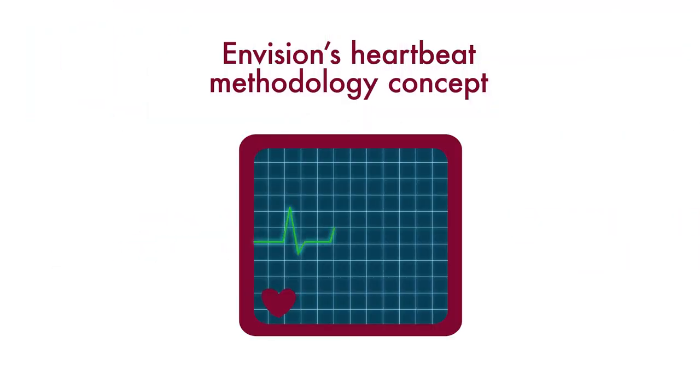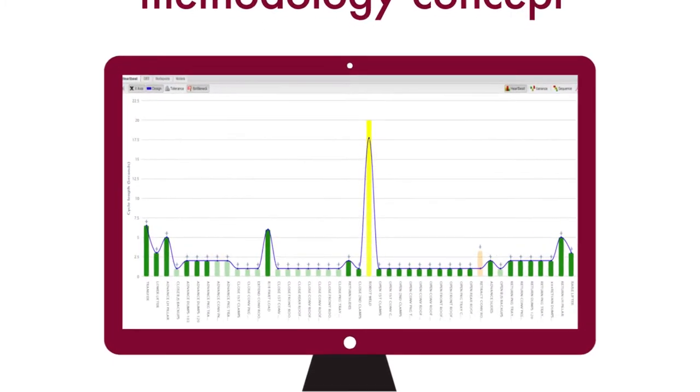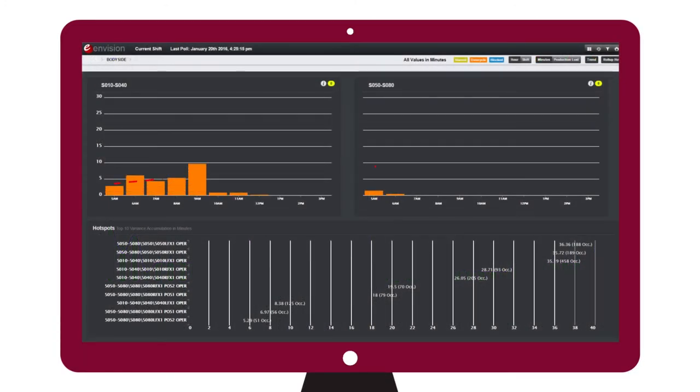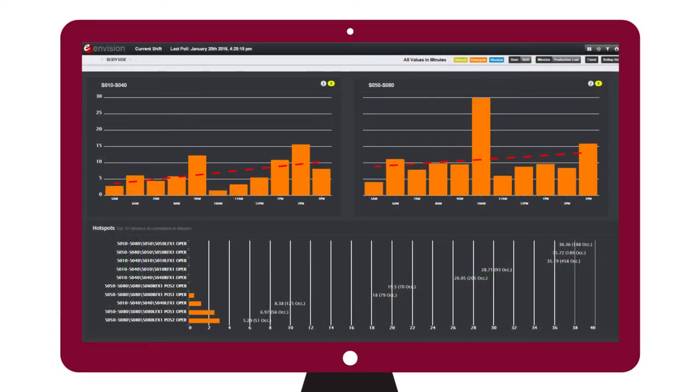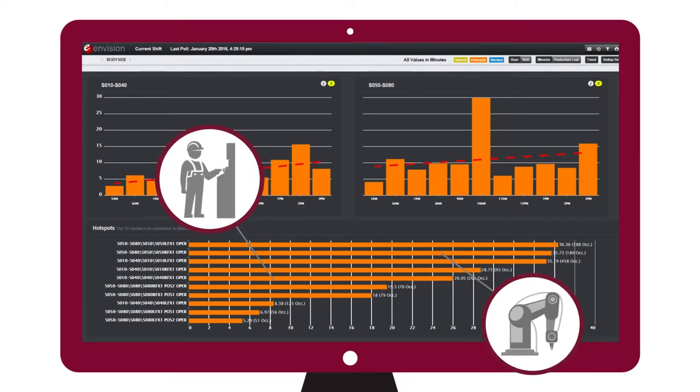Second, Envision's heartbeat methodology concept presents actionable information shown in a simple way that can be understood down to the shop floor level for users to monitor. Amongst thousands of motions, the top 10 hotspots can also be identified and corrected by priority. Both operator delay and device degradation can be caught by Envision in real time.